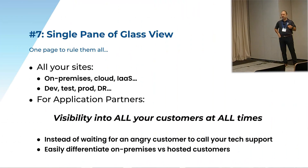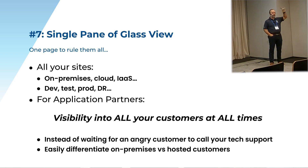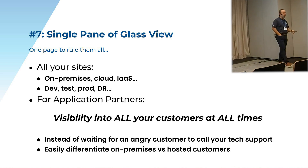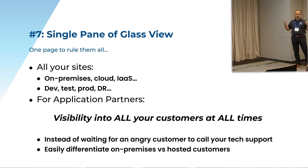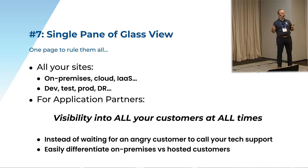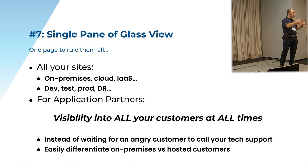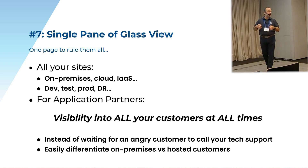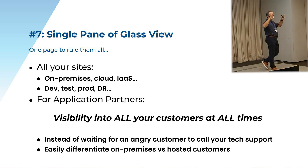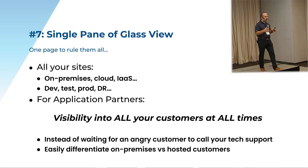Number seven: single pane of glass view. Is anybody here an application partner? Really having this ability to see all of your customers in one single pane of glass view — and if you're an end user, it's the ability to see production, replication, DR, test, QA — being able to see all of your OpenEdge environments on one single pane of glass view is amazing. It's another thing you don't realize you miss until you have it, and then it gets taken away from you.